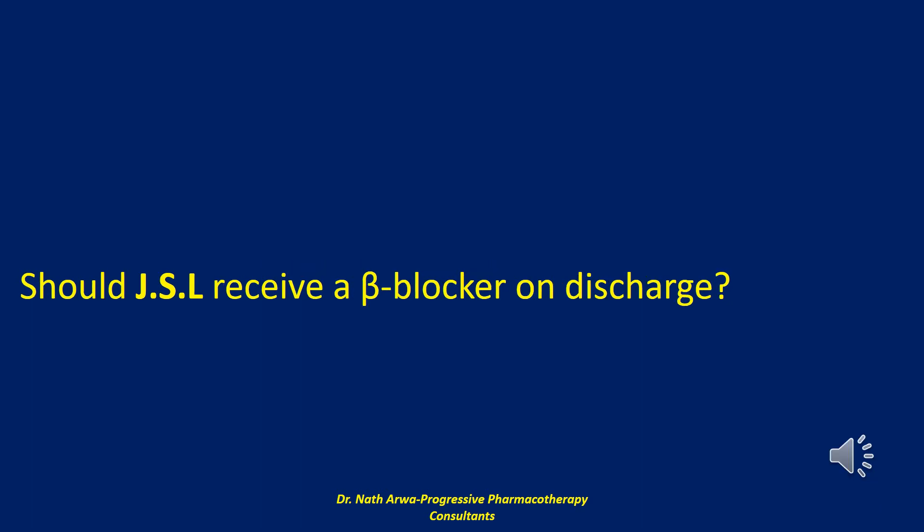The next question reads: should JSL receive a beta blocker on discharge? The ACC/AHA guidelines recommend continued beta blocker therapy at discharge for all patients after acute coronary syndrome. The benefits of beta blockers in reducing reinfarction and mortality outweigh the risk, even in patients with asthma, depression, insulin-dependent diabetes mellitus, severe peripheral vascular disease, first-degree heart block, and moderate left ventricular dysfunction.